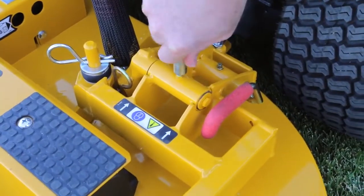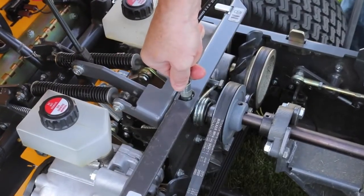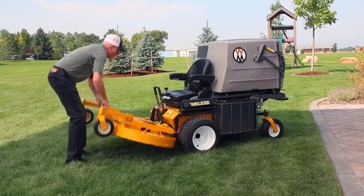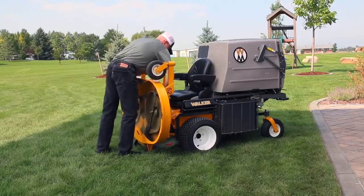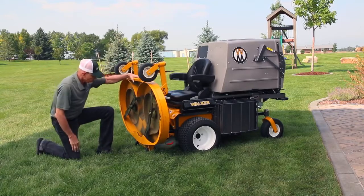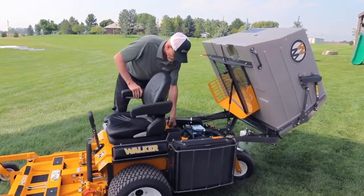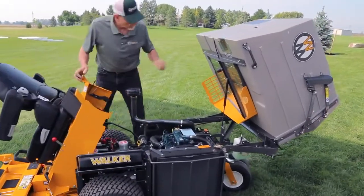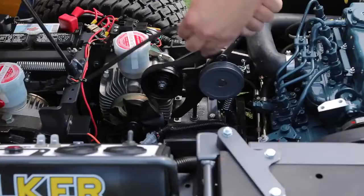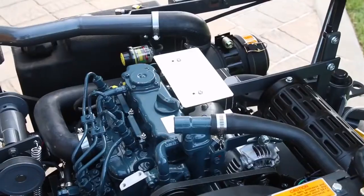Commercial-grade machines require maintenance, and no machine makes routine maintenance as simple as the Walker. The tilt-up deck lifts in seconds, providing safe and easy access for blade maintenance and deck cleaning. The tilt-open body gives access to internal components like drive belts, which can be easily removed and replaced in the field with simple tools. All belts are tensioned by self-adjusting spring-loaded idlers.